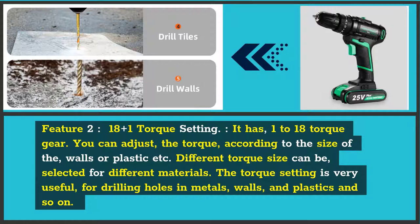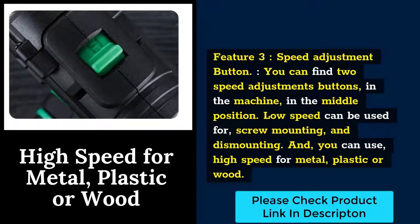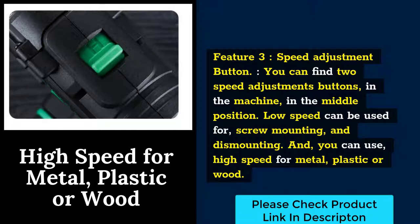Feature 2: 18+1 Torque Setting. It has 1 to 18 torque gears. You can adjust the torque according to the size of the walls, plastic, etc. A different torque size can be selected for different materials. The torque setting is very useful for drilling holes in metals, walls, and plastics. Feature 3: Speed Adjustment Button. You can find two speed adjustment buttons in the machine in the middle position. Low speed can be used for screw mounting and dismounting, and you can use high speed for metal, plastic, or wood.